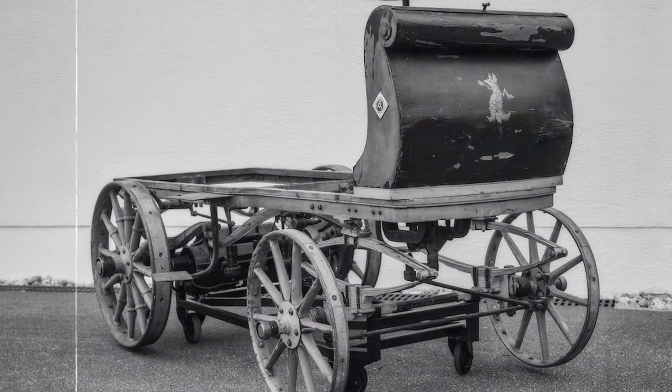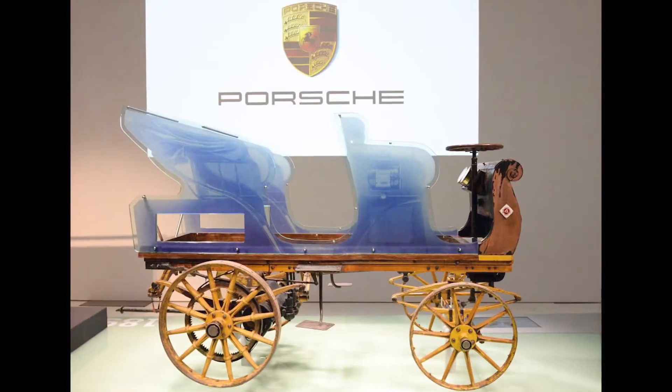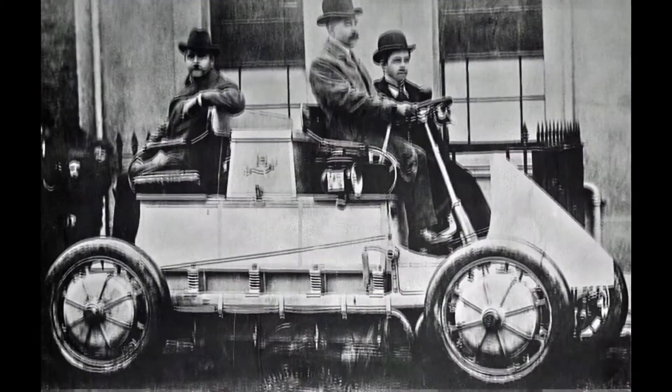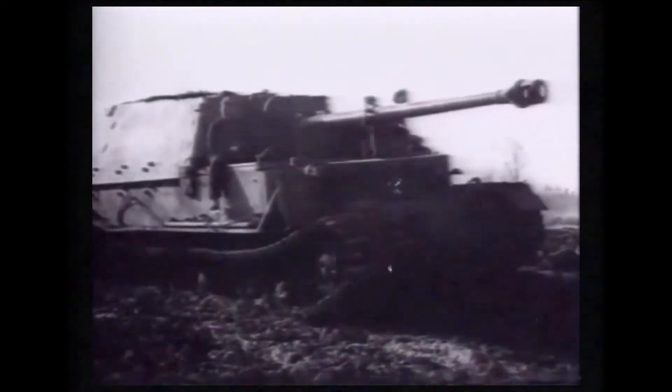Fun fact: the first car ever built by Ferdinand Porsche, the founder of the company, was in fact an electric car. So the Taycan is a coming home moment. He also built the world's first hybrid car. He worked on the iconic VW Beetle and also made superb tanks for the Nazis — oh wait, that's not a good thing.